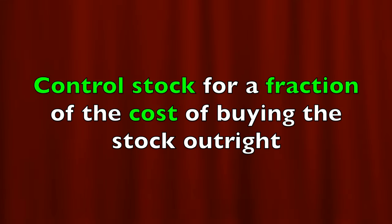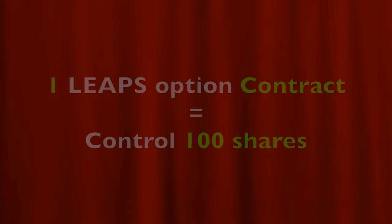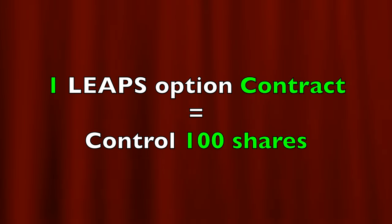Why are LEAPS so powerful? Simply put, they let you control a tremendous amount of stock while risking a fraction of the cost compared to owning the stock outright. I don't like buying short-term options unless I'm buying them for protection. When you buy a LEAPS call option, you're controlling 100 shares of the stock for each contract that you own.